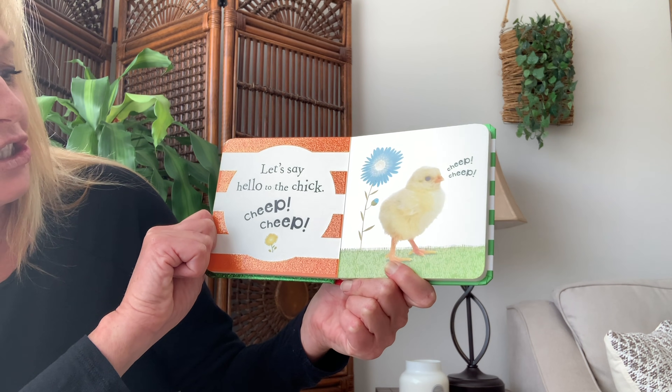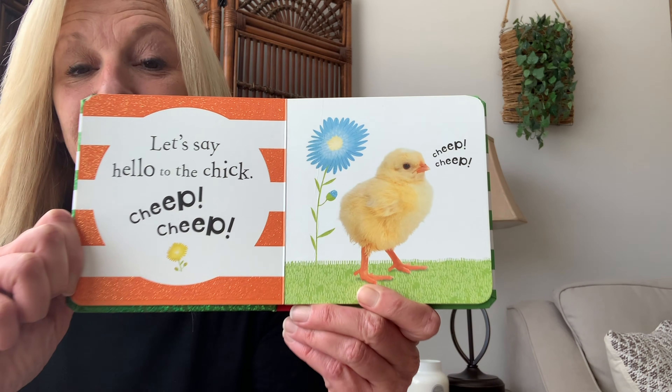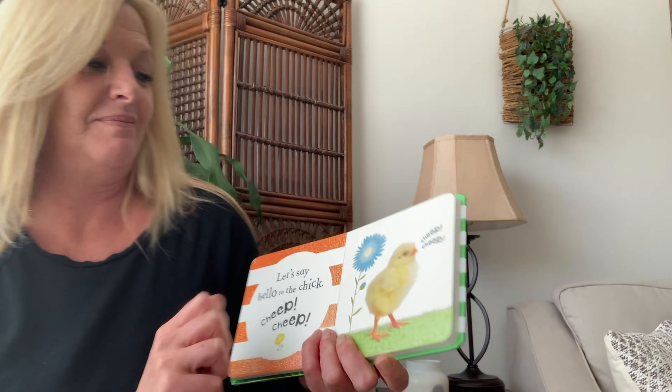Let's say hello to the chick. Cheep Cheep! Everybody say Cheep Cheep. Cheep Cheep! Good job.